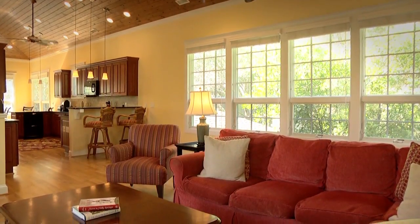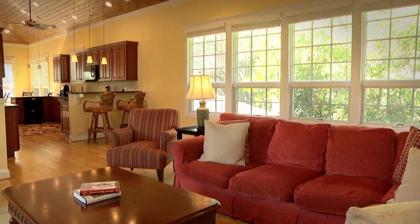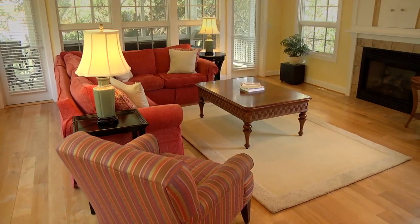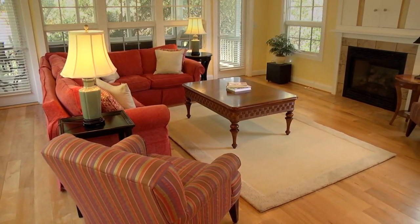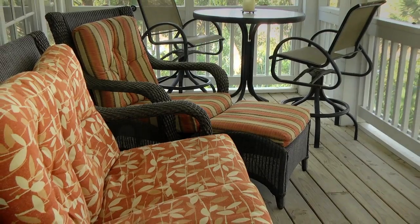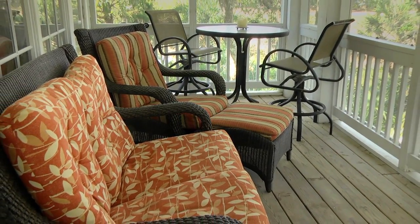The upstairs living space features an open floor plan built under a beautiful vaulted wooded ceiling. The spacious living area comes complete with a gas fireplace and direct access to a private screened-in porch, which offers a rare view of an osprey nest just off of the golf course.